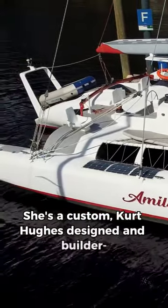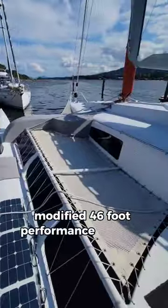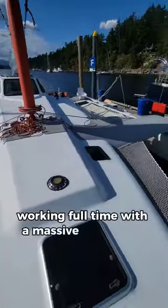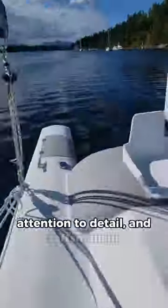She's a custom Kurt Hughes-designed and builder-modified 46-foot performance cruising trimaran. John, the owner, built this boat working full-time with a massive amount of skill, attention to detail, and craftsmanship.